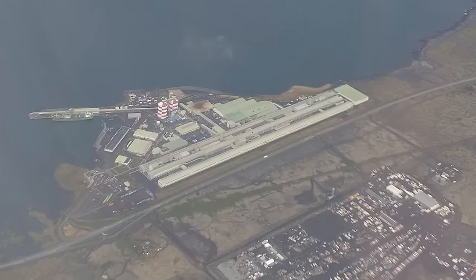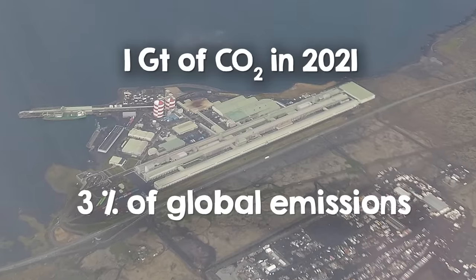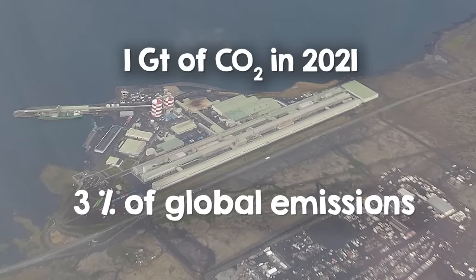Unfortunately, aluminium production is also responsible for more than a gigaton of CO2 globally in 2021, nearly 3% of global emissions. Since we're going to need aluminium as part of the transition, we can't exactly stop producing it. That means we need to find ways of producing it without the CO2. Fortunately, engineers are figuring out ways of doing just that, and in this video I'll explore what technologies we'll use to eliminate emissions from aluminium production.